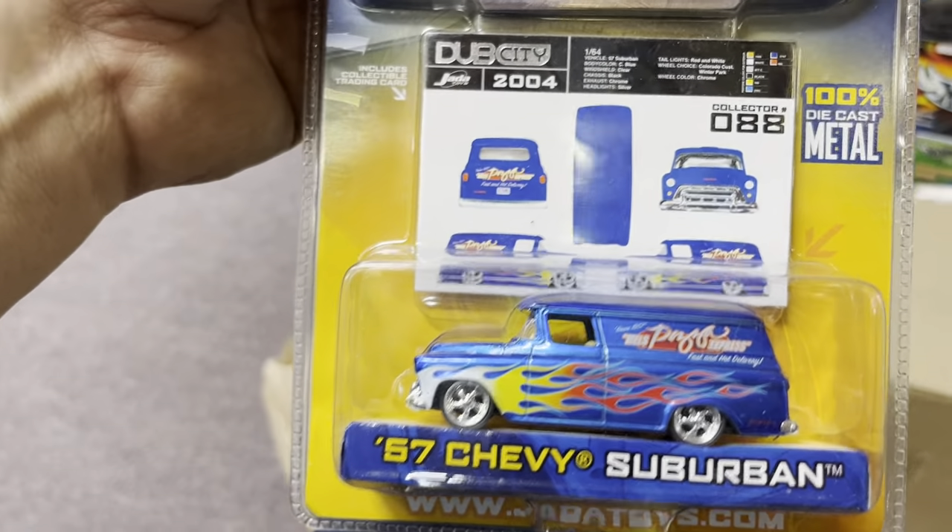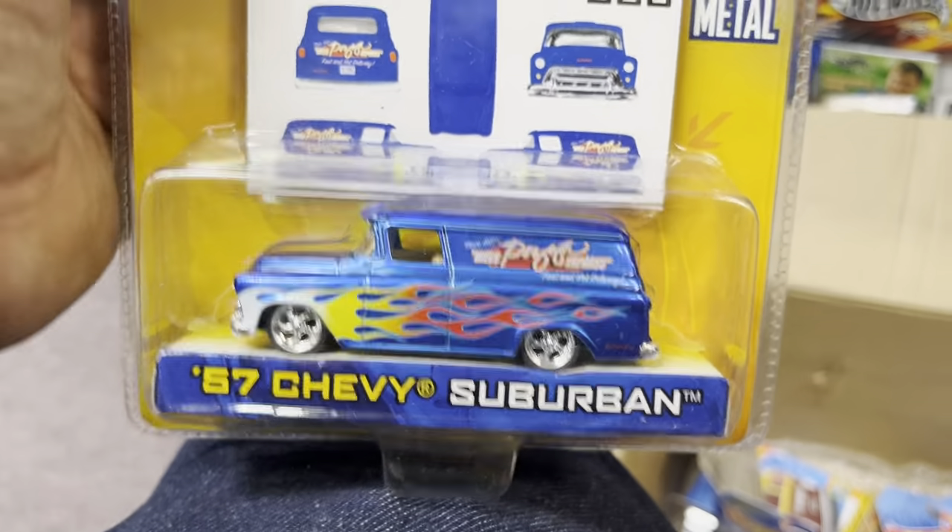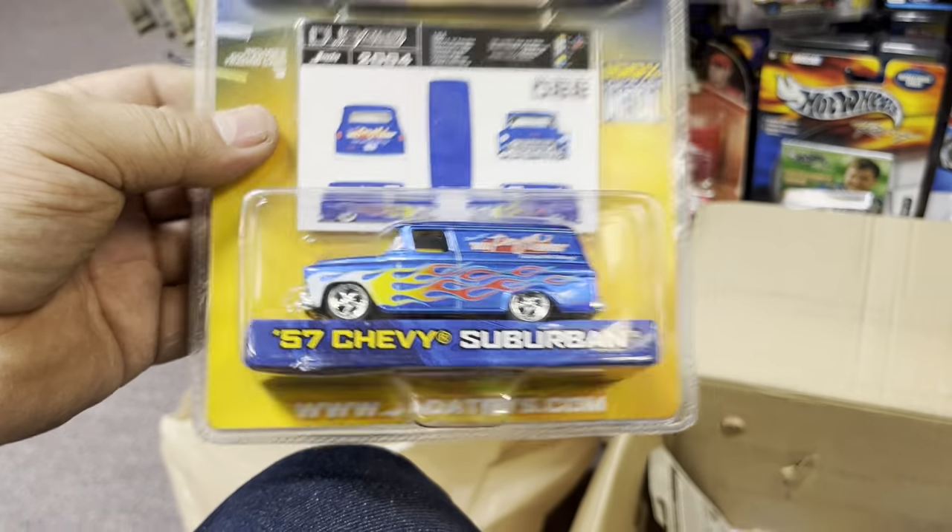A '57 Chevy Suburban — wow, that's nice! Keeping that one for me.